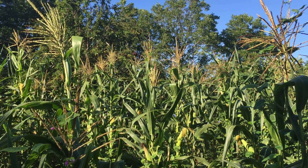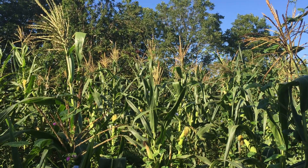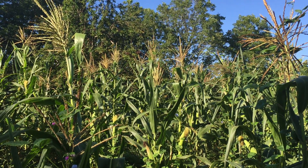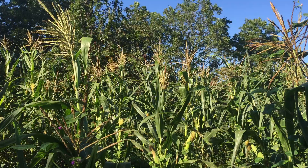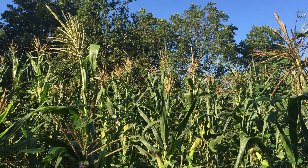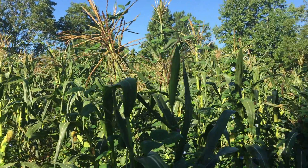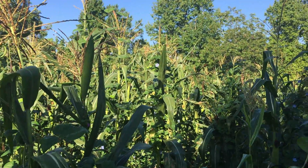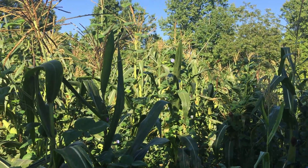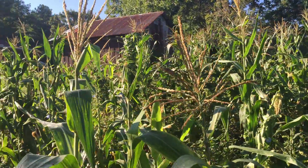This is the field of Jimmy Red corn. It's a very rare corn that originated, we think, probably several hundred years ago out of Florida. It's an Indian corn and it migrated up through Georgia into South Carolina. Some good friends of mine gave me this seed this past year, and we've got a garden spot picked here a mile away from any other place around here.